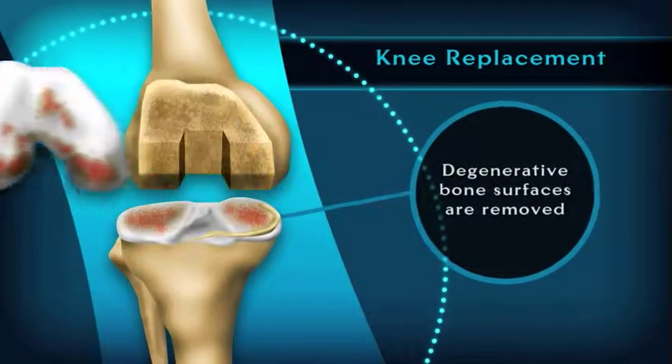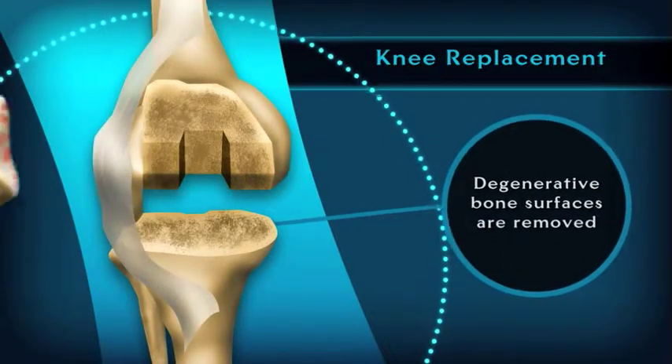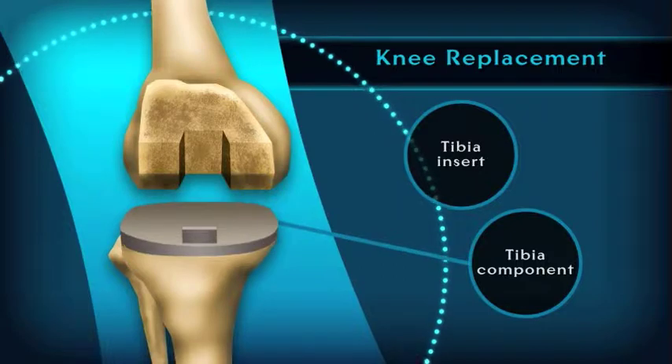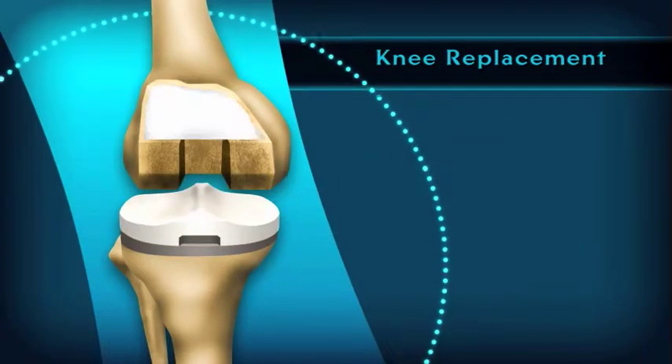Knee replacement surgery removes the damaged cartilage and replaces it with synthetic parts, generally stainless steel associated with a plastic liner to create a near frictionless surface. I use a technique called gap balancing with a tensor guide system, and I think that accurately enables us to reproduce good alignment in the knee and has enabled me to get good, consistent results.